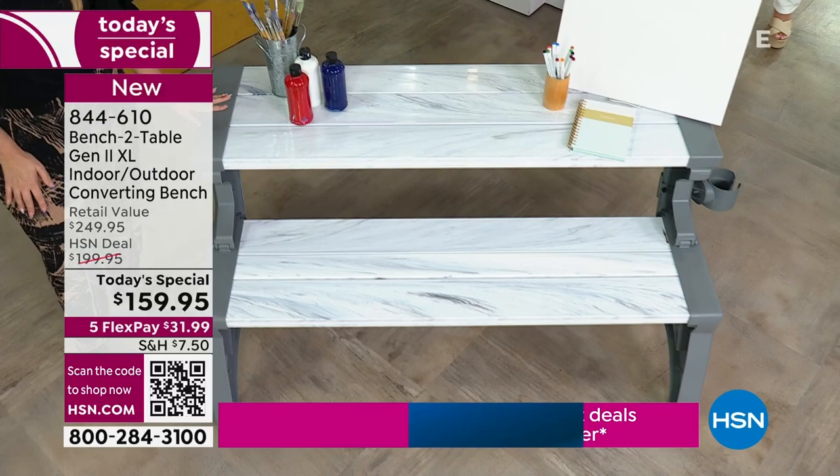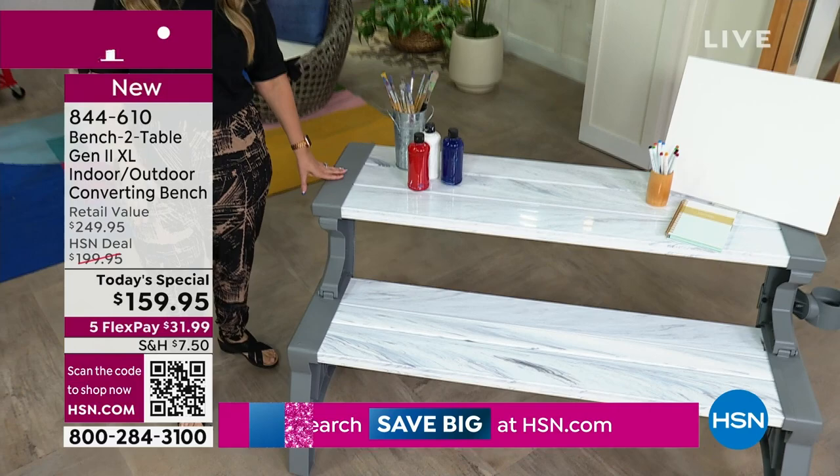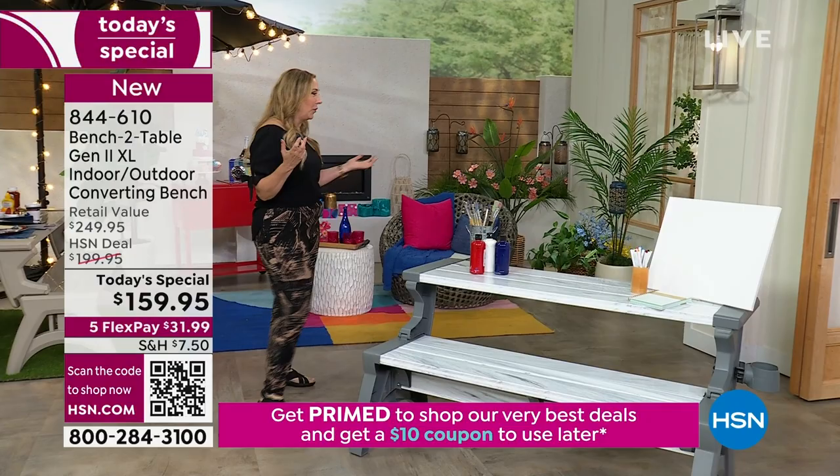We're taking that modern look outdoors. Speaking about sophisticated homes, we've got HSN's own interior designer who does all these amazing things for us. Come on out, Tracy Cain. Tracy, I know we have 10 minutes left.